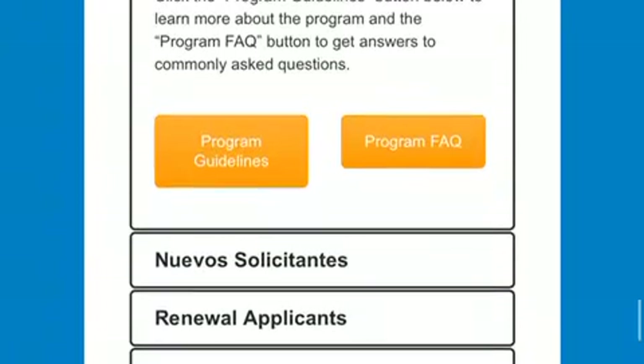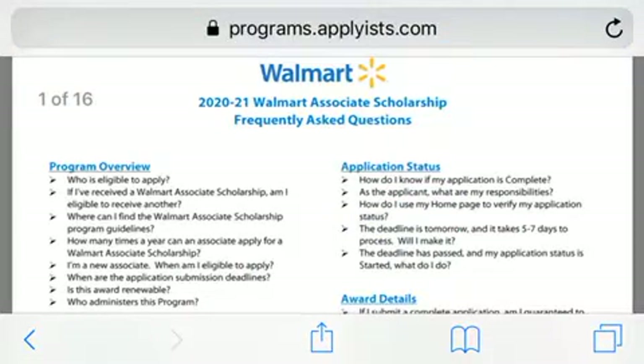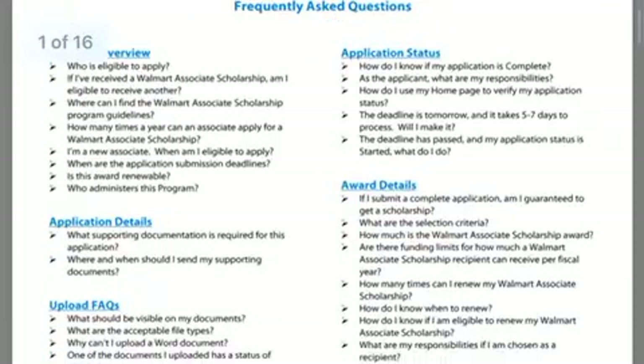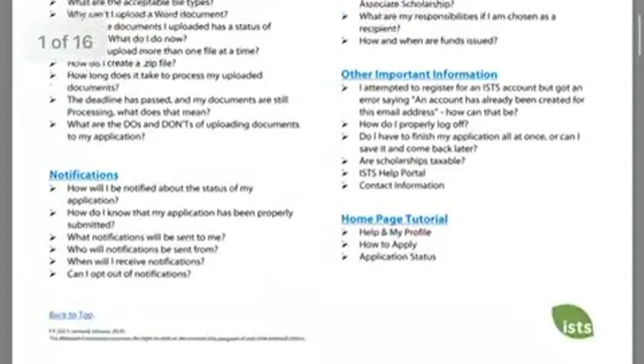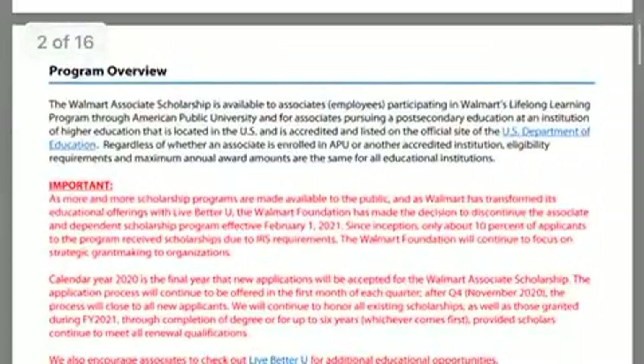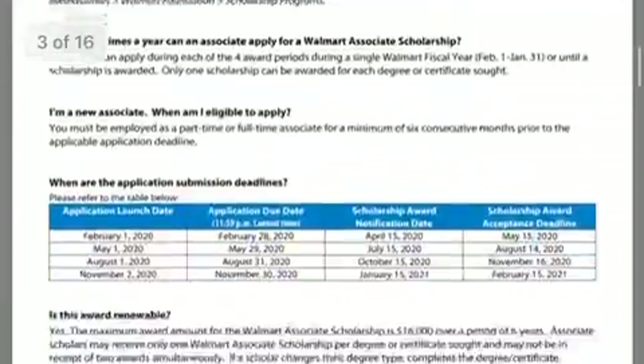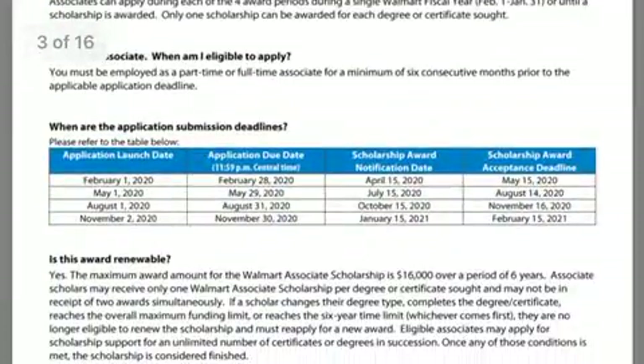I'm going to click on Program Staff. It's going to take you to another page, which is 16 pages. We're going to scroll down until we get to page three. Screenshot this, because this will give you the important dates that you need to know.